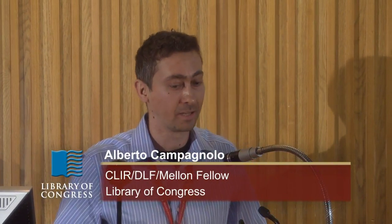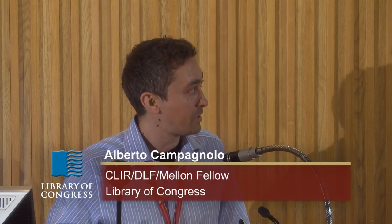Thank you, Fenella. Thank you everybody for coming here to the presentation. I'm here as a CLEAR fellow in Data Creation for Medieval Studies. However, today I'm not going to present the postdoc that I'm doing here, but I will present the PhD research that I did. I will try to put it into perspective, because I see the two projects as very much related one to the other, and we'll see in the end how the two things actually fit together.